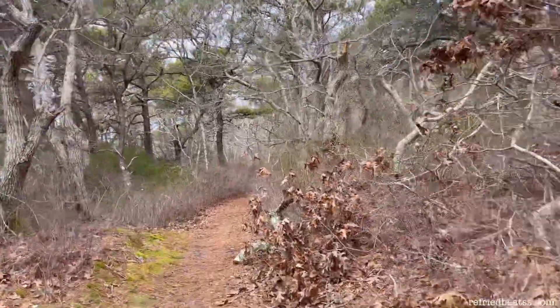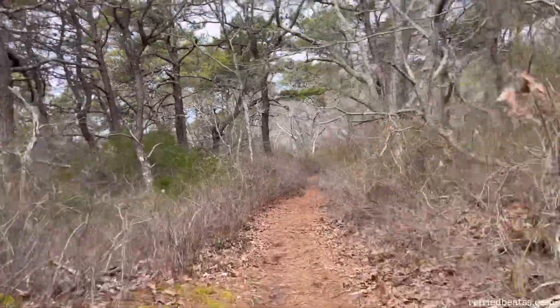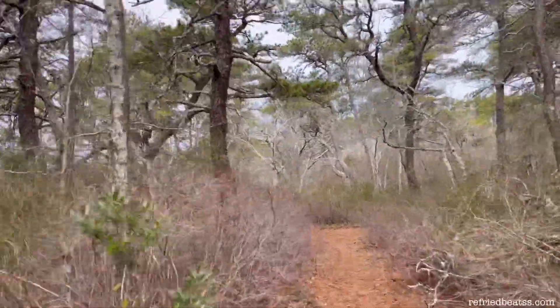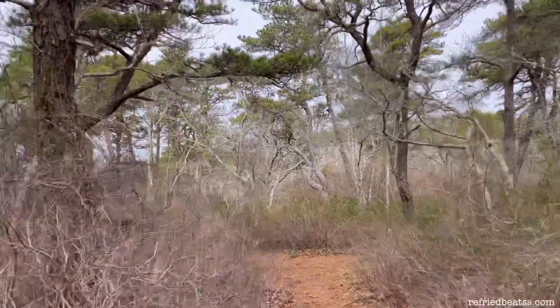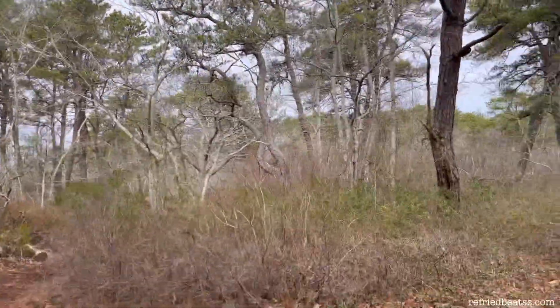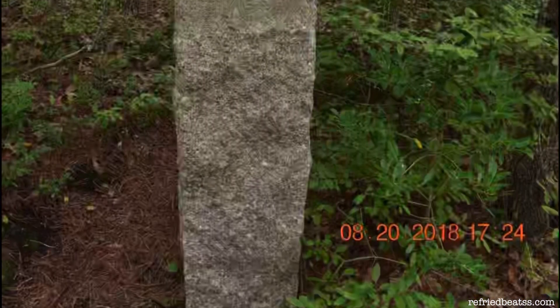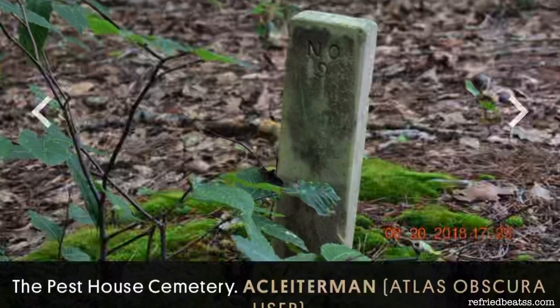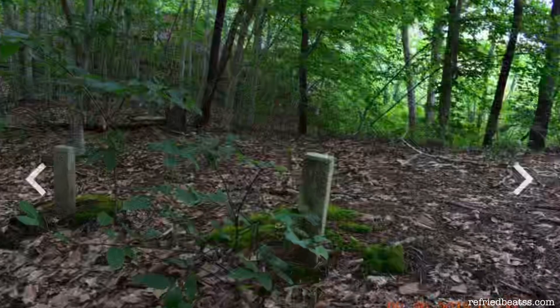We walked around in circles for quite some time in hopes of finding a different path to lead us possibly back down to where the pest cemetery once was, but we weren't successful. If you do decide to go looking for it, here are some pictures that other people have taken back in 2018 to show you what you're looking for.